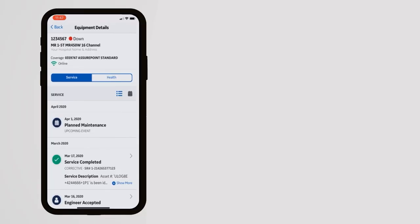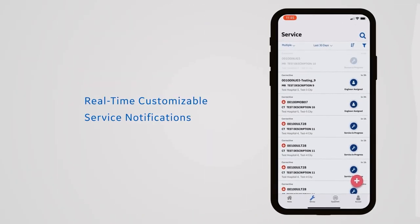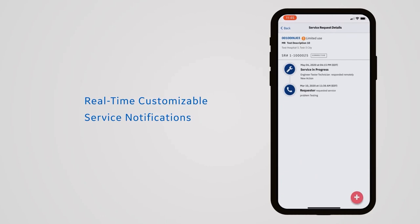The app has improved my communication with GE Healthcare by allowing me the ability to see when they have picked up a work order.